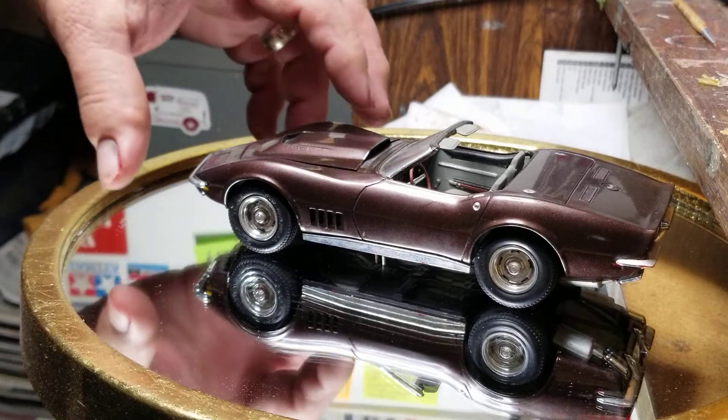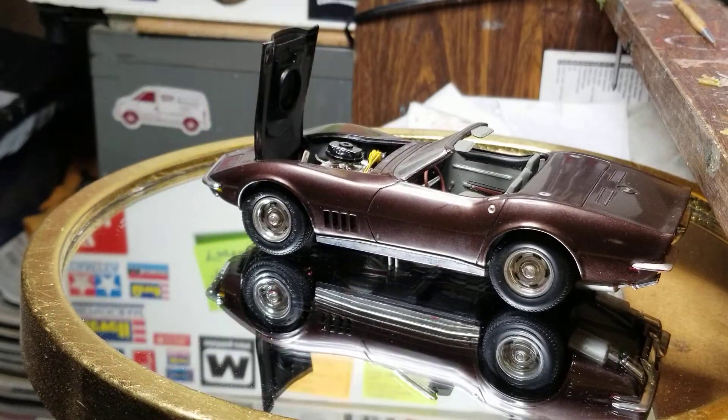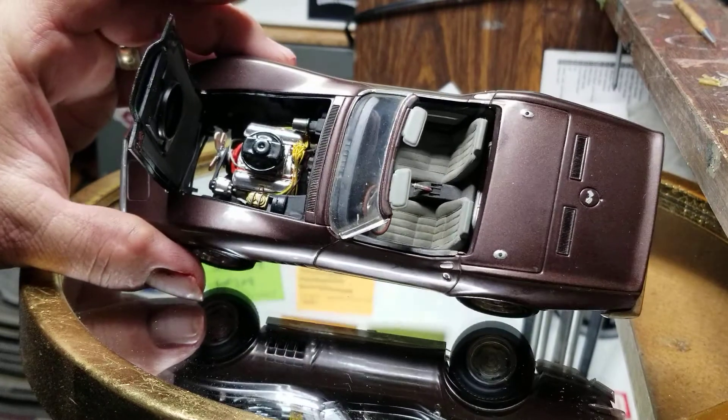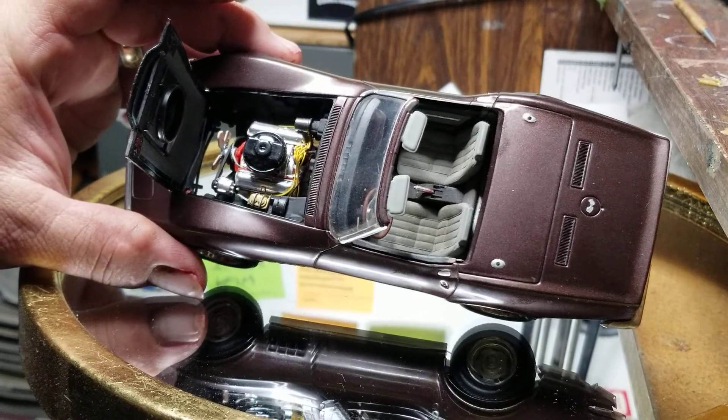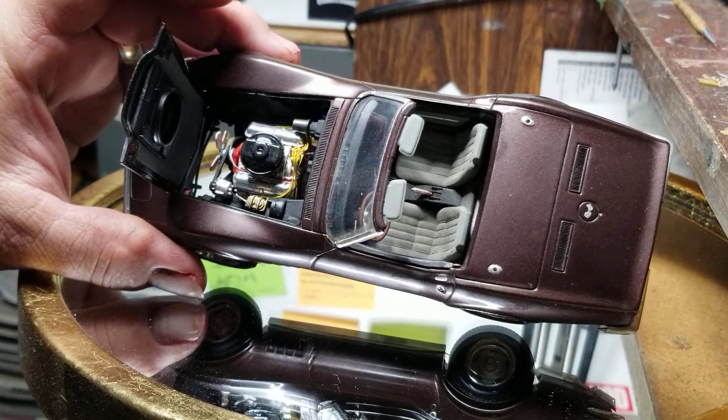I didn't have much money and still wanted to eat lunch. The only thing I walked out with, besides a ton of inspiration, was some MSC — they used to make wires back in the day. I bought two ignition wire colors. There's a braided line in there too.